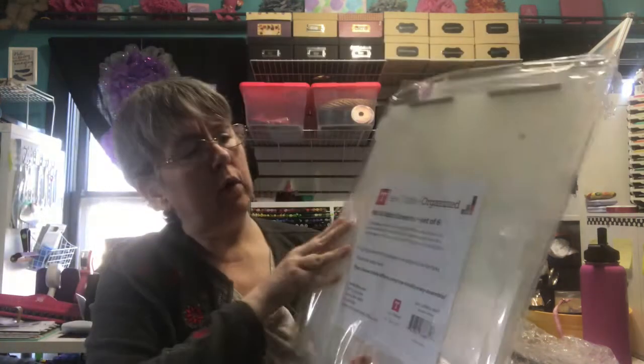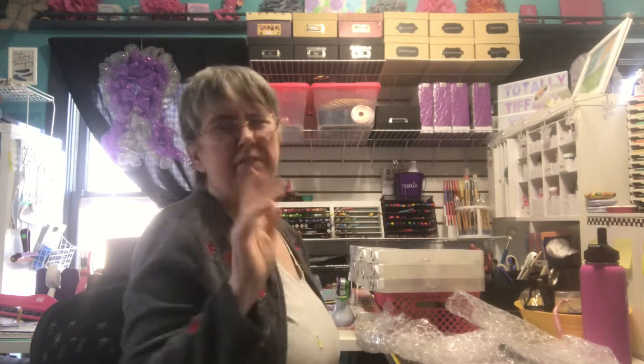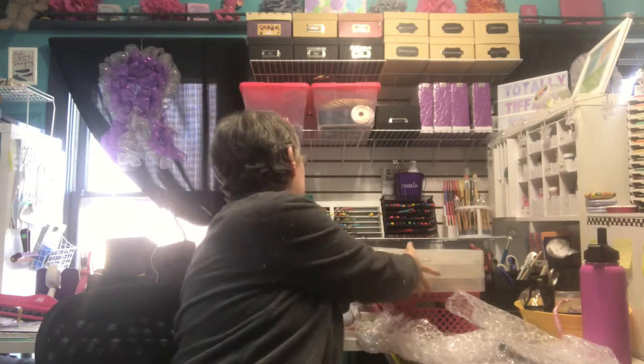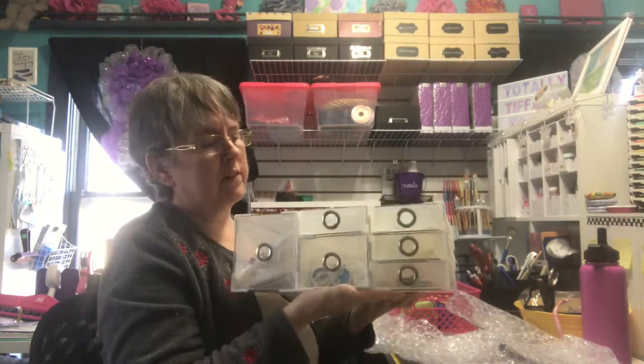And then I ordered the Bits and Bobs. I ordered two sets of these drawers. I'm using them for kind of my sewing organization. I thought at first this was going to finish my sewing organization, and then I remembered I needed two or three more of the Leanne bags for my fat quarters. So I have them in temporary places right now.